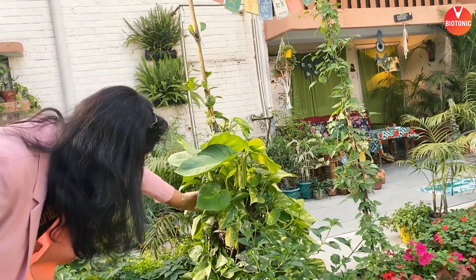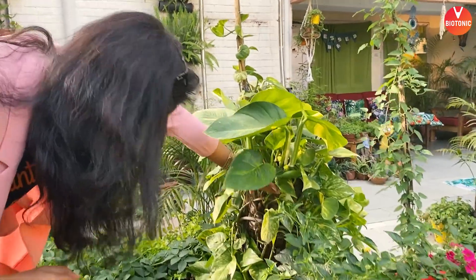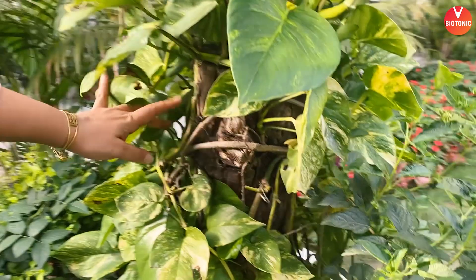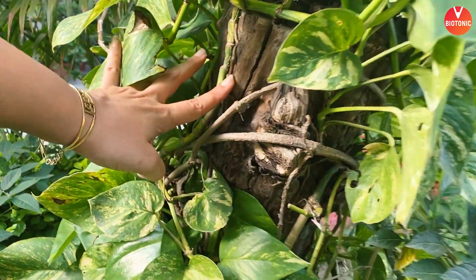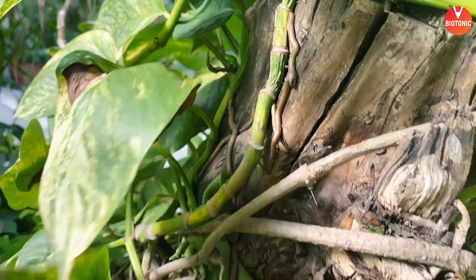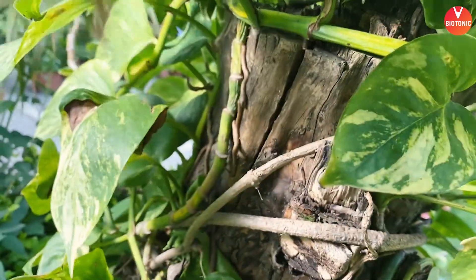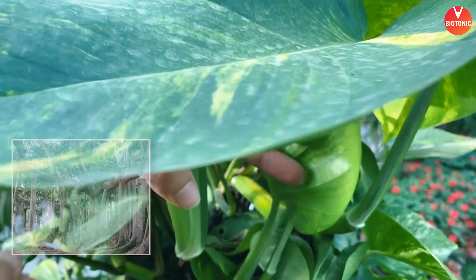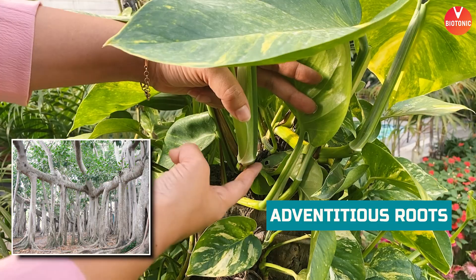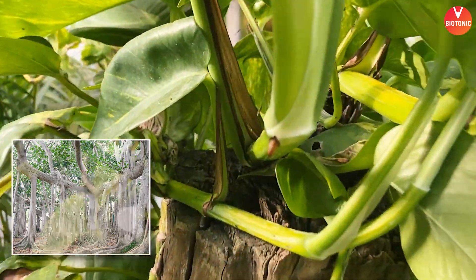In the same spot, I want to show you clinging roots also. This was a garden stump in my garden which I tried to cover with money plant. Do you see the roots here? These are nothing but the clinging roots of Pothos. This is money plant and these are the clinging roots. They are also the adventitious roots coming out from the nodes. See how beautifully we can see the adventitious roots coming out from the nodes.